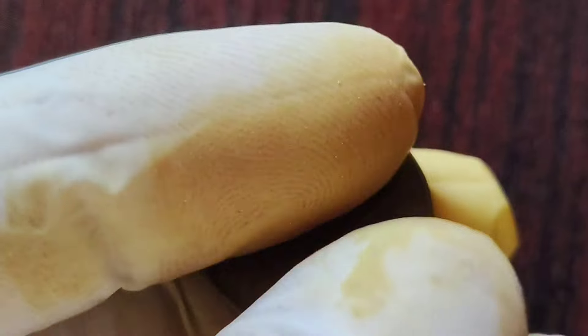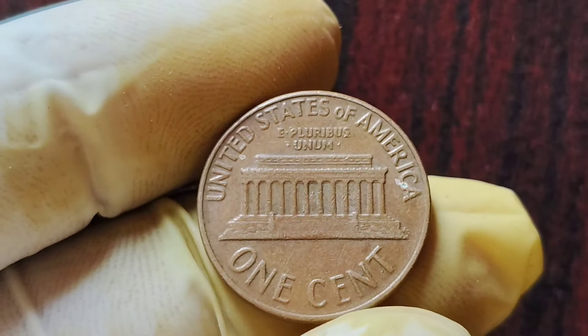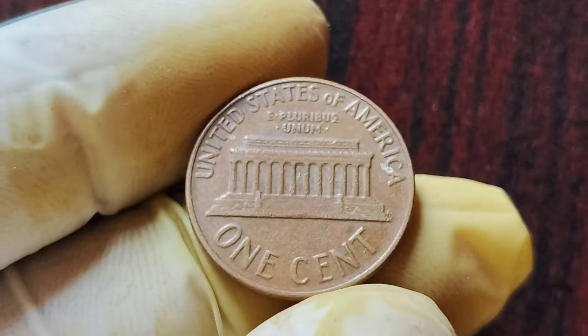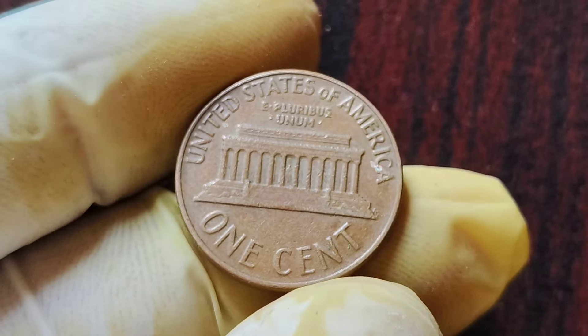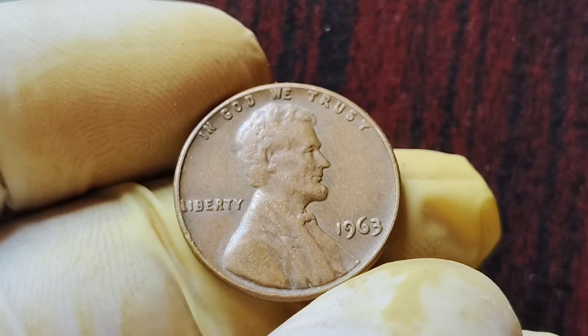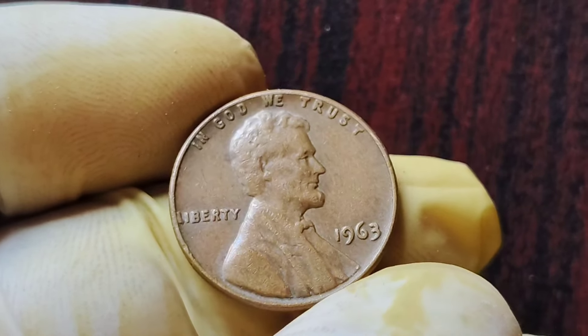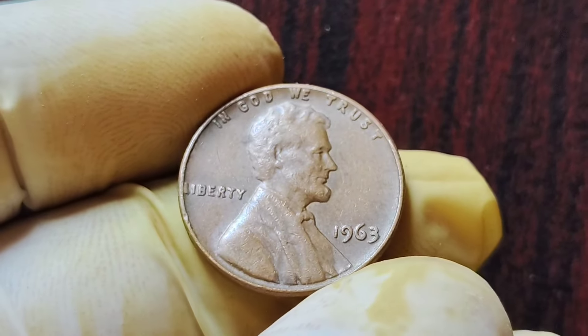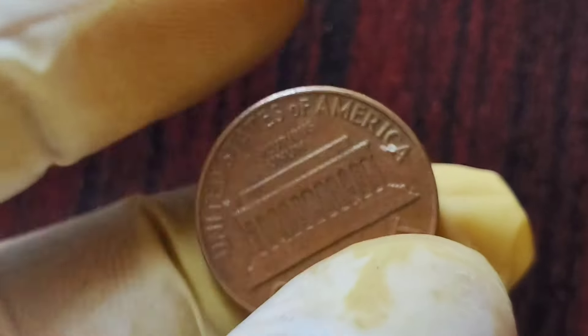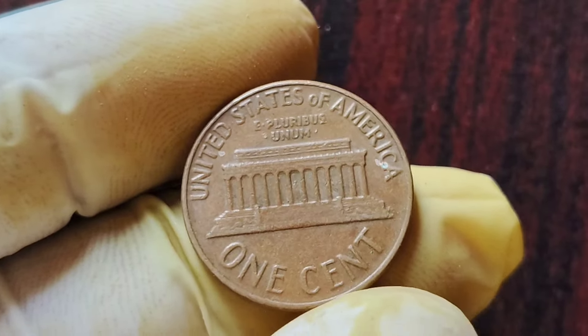If you think you may have a 1963 No Mint Mark Lincoln penny in your possession, it's definitely worth taking the time to have it professionally assessed. You never know — you could be sitting on a small fortune without even realizing it. And even if your coin turns out to be a regular old penny, it's always fun to learn more about the history and rarity of different coins.